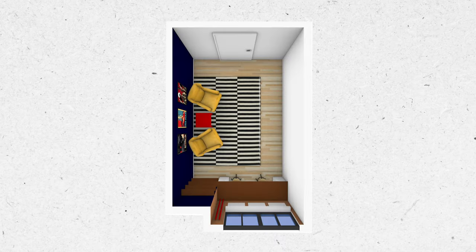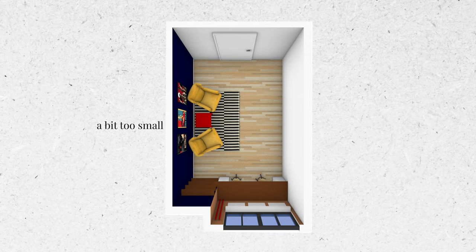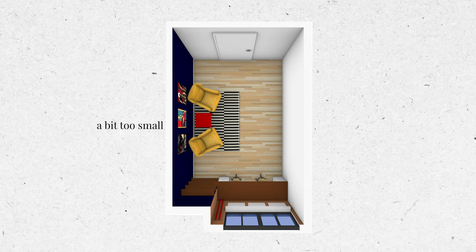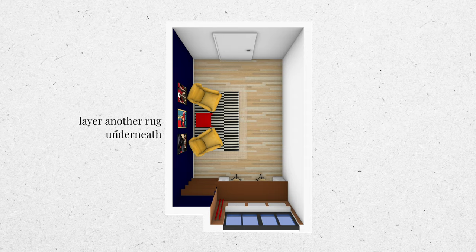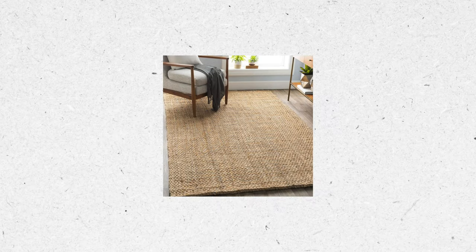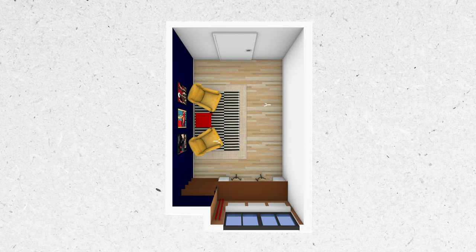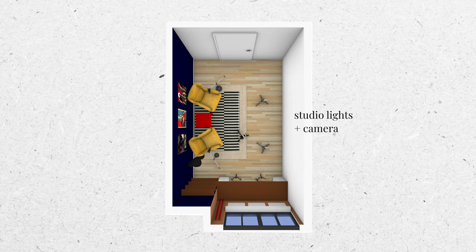The smaller rug version is actually a little bit too small to nicely zone the podcasting area and be big enough for the two armchairs to sit on comfortably. So I would layer another larger rug underneath, perhaps in a natural material like jute, to bring some organic, chilled vibe to the space. And I think there's enough space opposite the armchairs to set up studio lights and a camera for recording their podcast show.